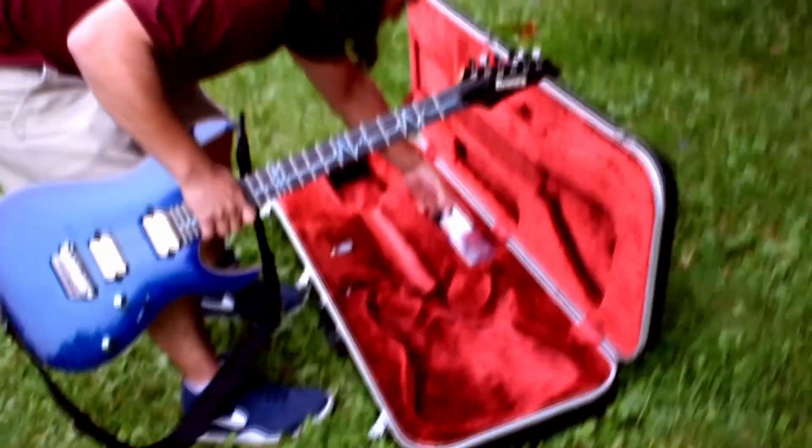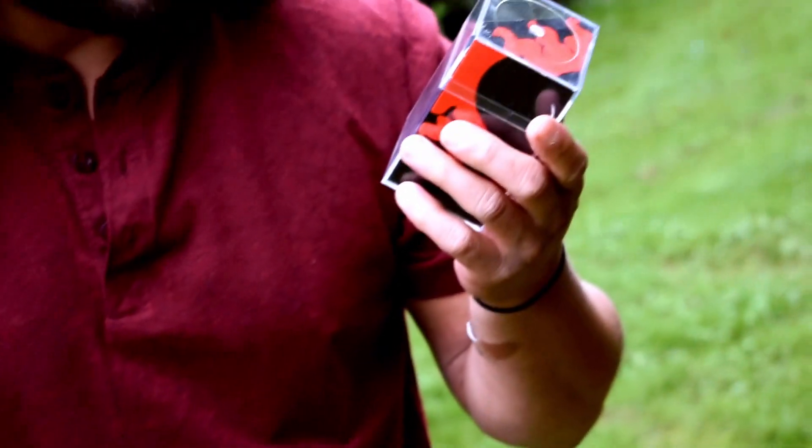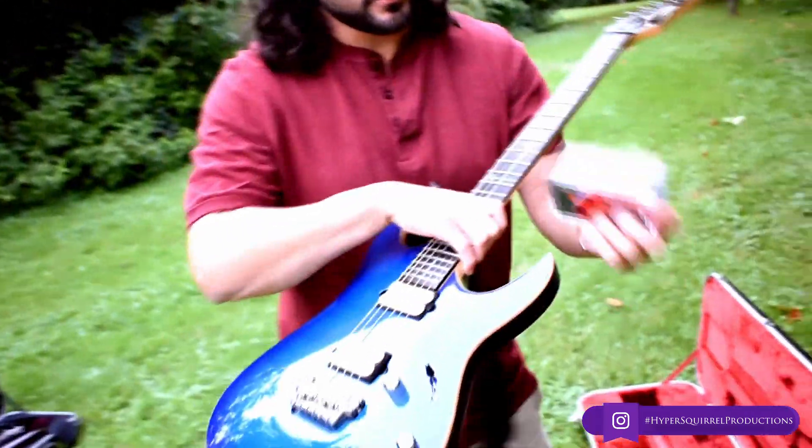The pickups I've actually swapped out. The original ones were Ibanez DiMarzios, but I switched them out to get more of a heavy tone. The new ones are DiMarzio Titans — Titan bridge and Titan neck — and those are used by Jake Bowen from Periphery, which is why they're here.